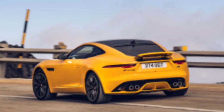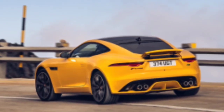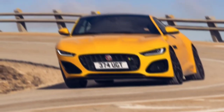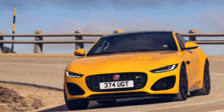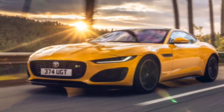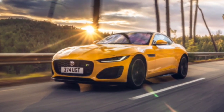Jaguar lovers can get the new P450 with a maximum power of 440 horsepower (331 kilowatts), or the P450 R which produces 575 horsepower (429 kilowatts). The P450 produces a maximum torque of 428 lb-ft (580 Newton-meters) starting at 2,500 RPM. This model features an electronically controlled active differential and can accelerate from 0 to 100 km/h in 4.4 seconds in both rear-wheel drive and all-wheel drive configurations, with a top speed of 285 km/h.